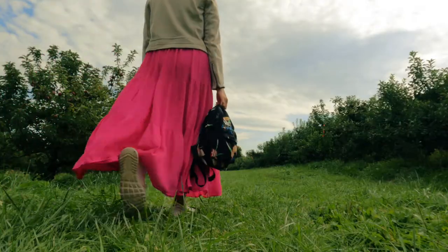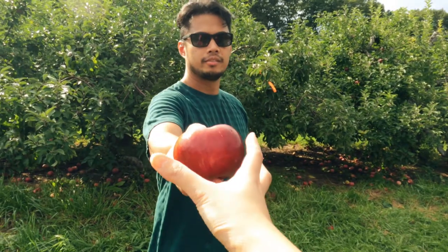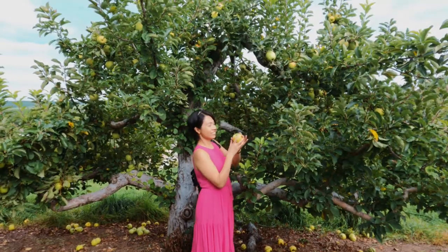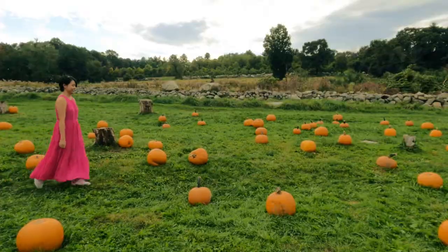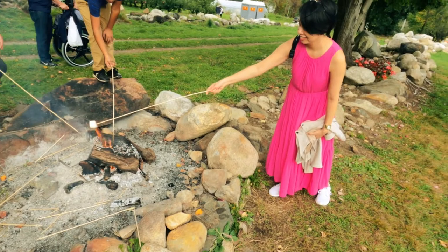Hi fellow travelers! In this video, we are heading to Drew Farms to go apple picking. Autumn is definitely in full swing and a popular fall activity is this. And they also have pumpkin picking, live music, and so much more.